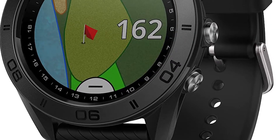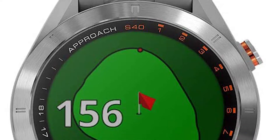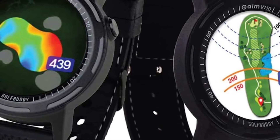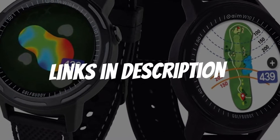Are you looking for a golf GPS watch with touch screen? In this video I will show you the five best golf GPS watches with touch screen based on my personal opinion and hours of research. If you want more information and updated pricing on the products mentioned, be sure to check the links in the description down below.